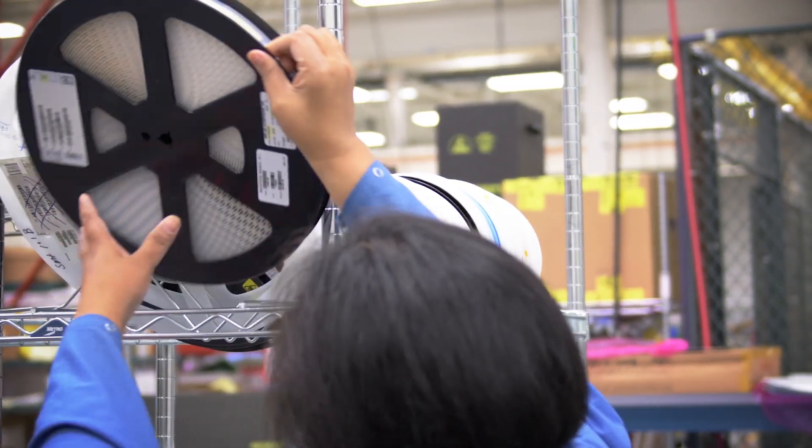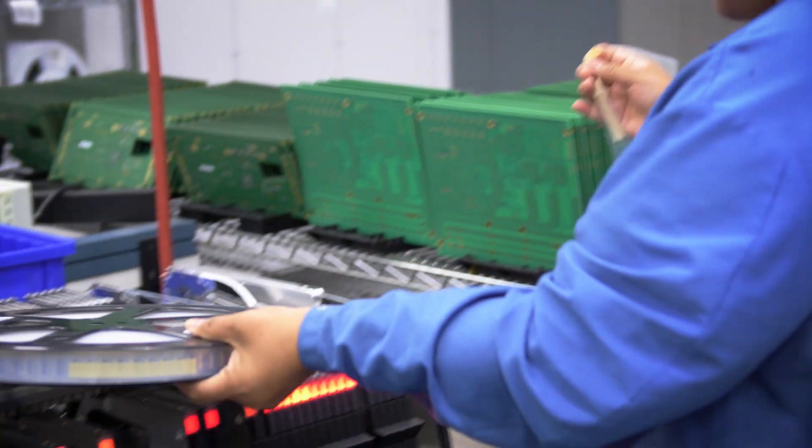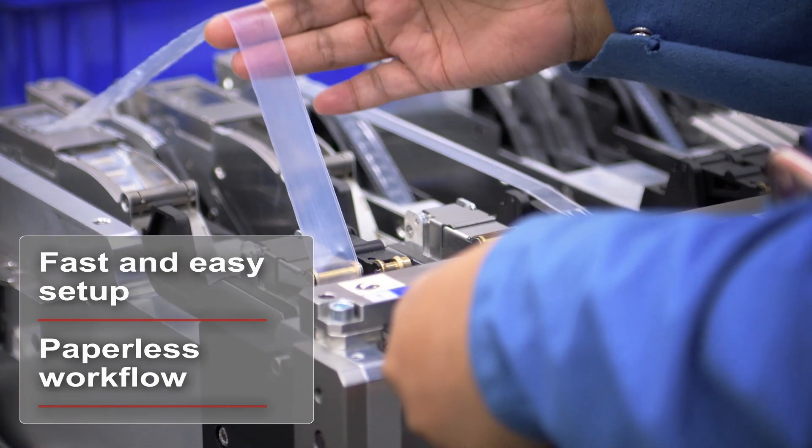After the material is brought to the setup area and the designated table is inserted into the docking station, the operator can now prepare the material without any unnecessary searching for components and printed setup lists.